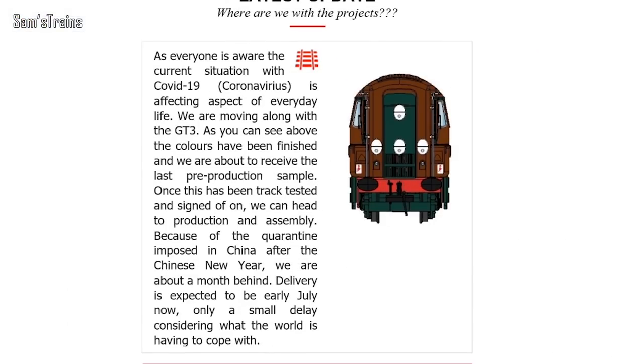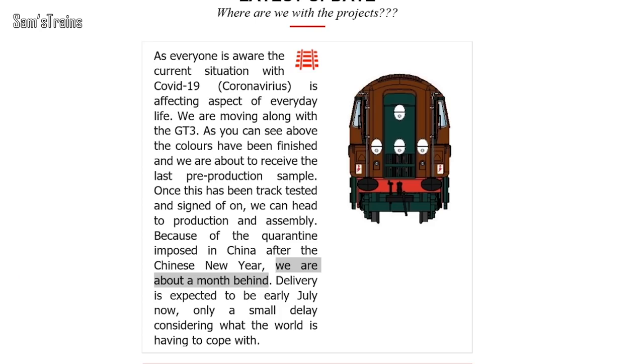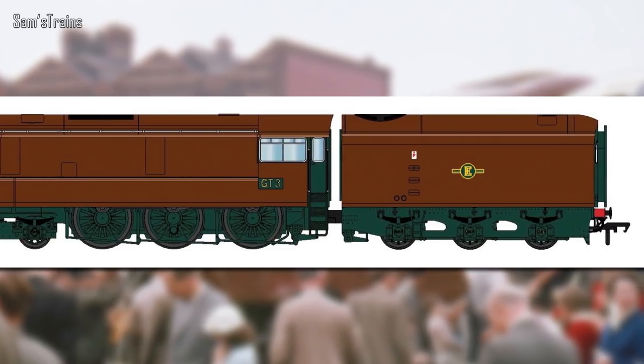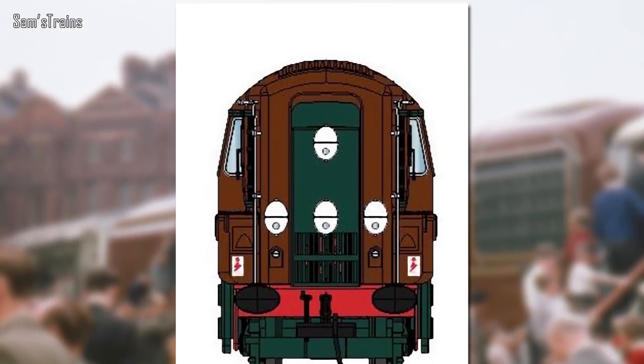I've also received an email update from KR Models talking about their two main models: the GT3 gas turbine and the Fell, which is a really interesting looking model. As far as the GT3 is concerned, they're only about a month behind on the original schedule, which is amazing considering what's been happening in China and throughout the world. The whole industry deserves to be applauded for showing real resilience. The GT3 — they've signed off the last pre-production sample, production is about to begin, and they've shown some designs for the decoration as well. The expected delivery date is early July.